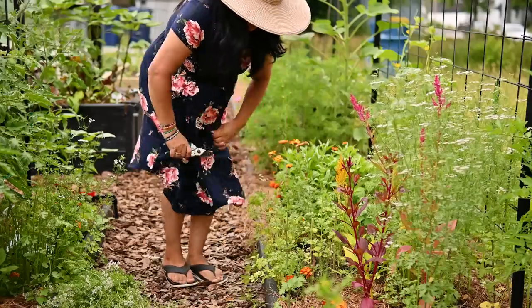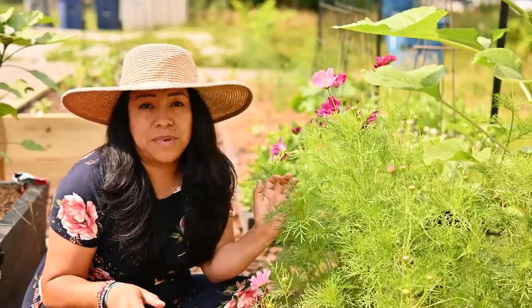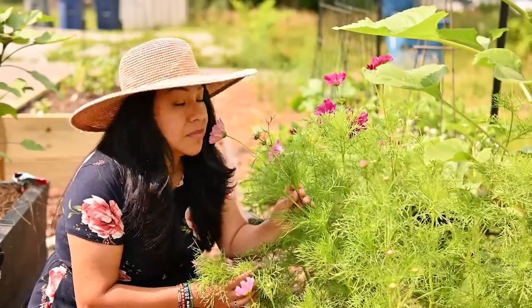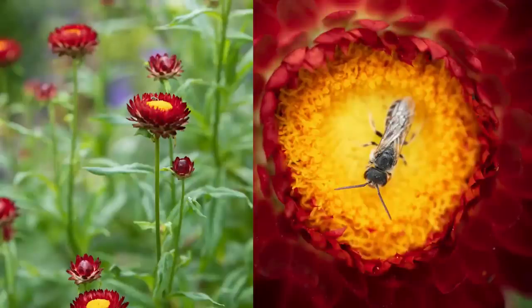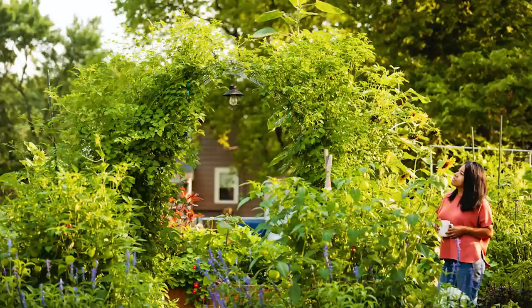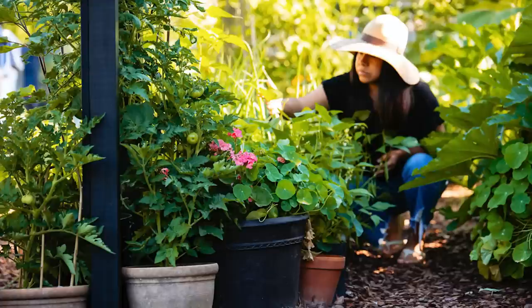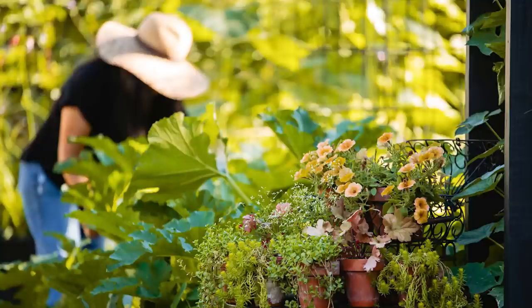Flowers attract pollinators — butterflies, bees, flies — and they love the nectar in those flowers. When these pollinators visit your garden they transfer pollen from flower to flower, regardless of whether that is a flower or a vegetable, which helps in the fertilization process of your vegetable plants. So by adding flower companions you're essentially inviting nature's little helpers to your garden.